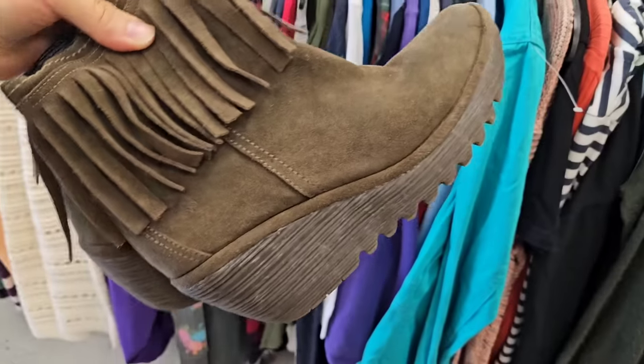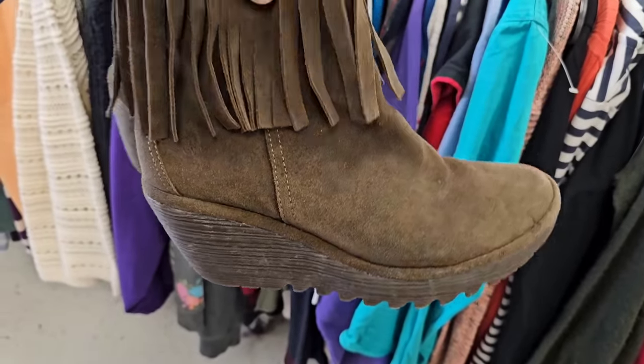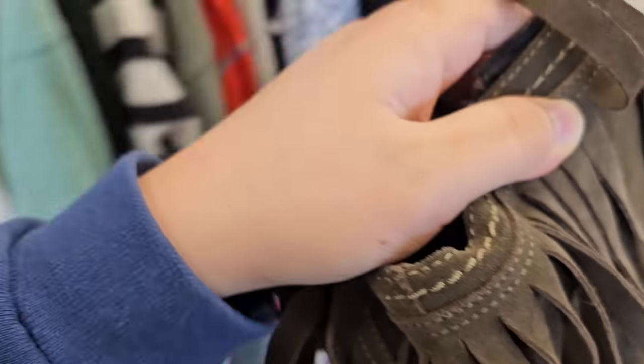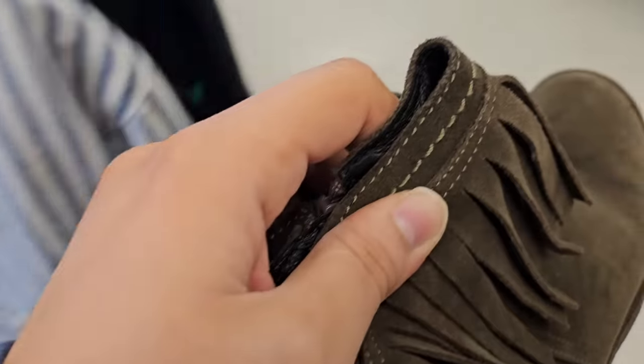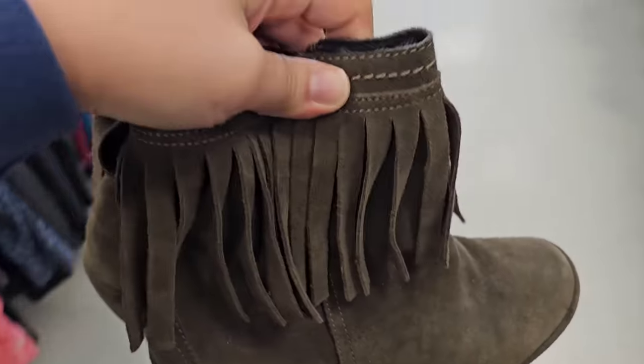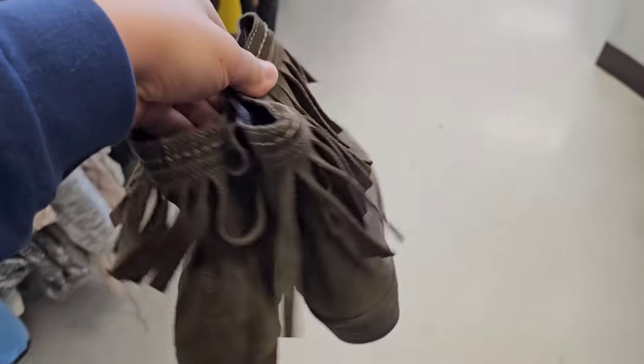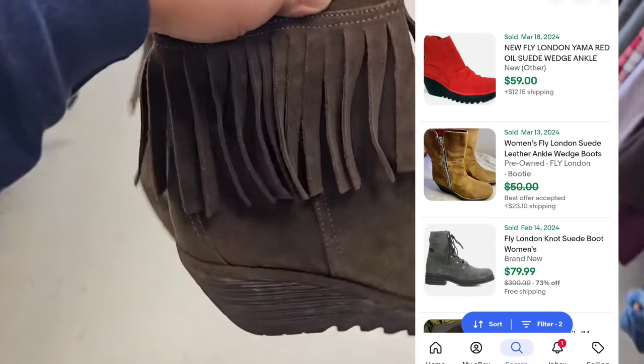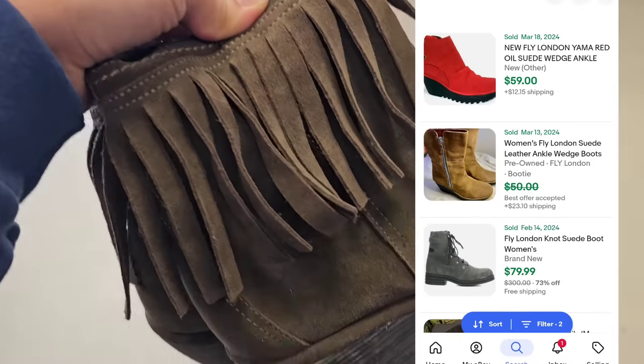Just on these pair of Fly London - you can tell by this heel down here - this is the brand Fly London. Not typically a style I would normally get right now because it's a suede booty, but their stuff does sell for quite a bit. So I'm willing to wait for my buyer and I think I can get about $50.